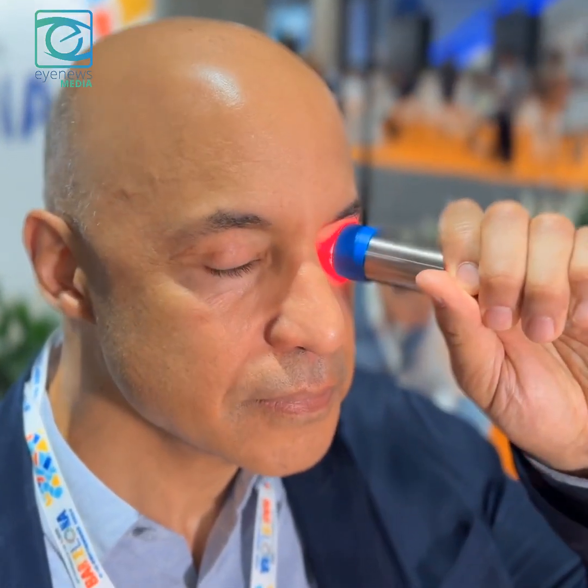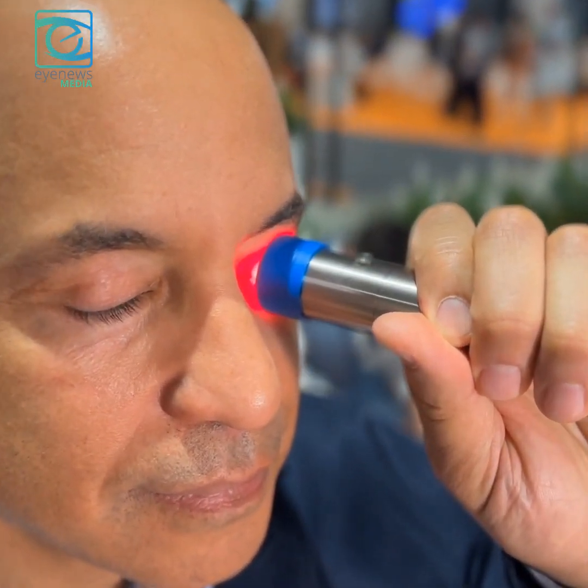This is using light to stimulate the glands to produce your own natural tear. So very similar to intense pulse light, which is done in the office, to continue to get those glands working, what we want to do is provide a little bit of light treatment at home.